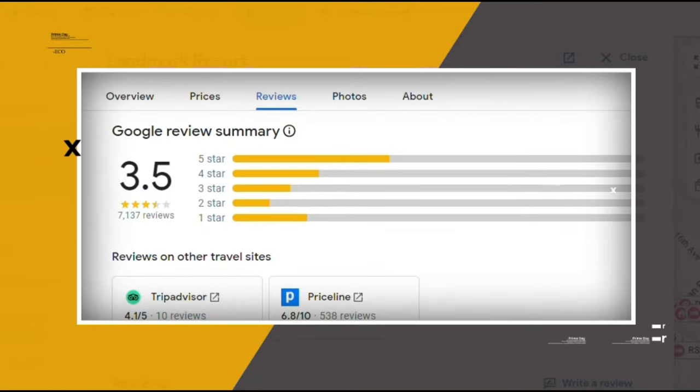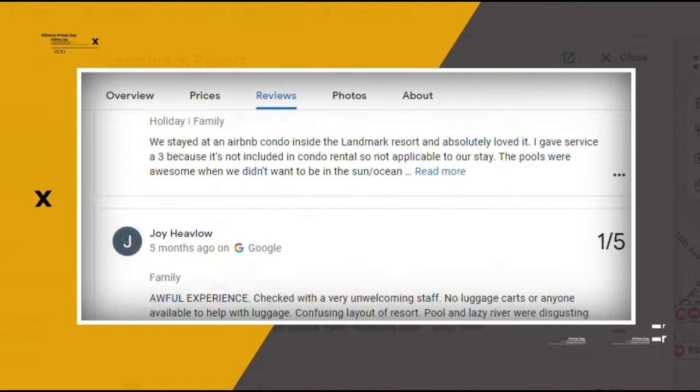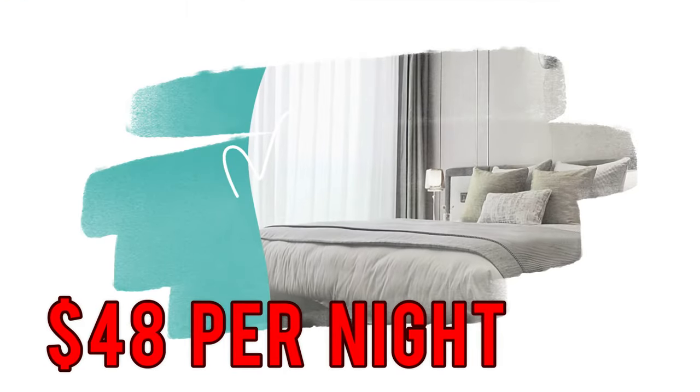Google reviews show a 3.5 rating based on 7,136 reviews. You can book a room for as low as $48 per night.